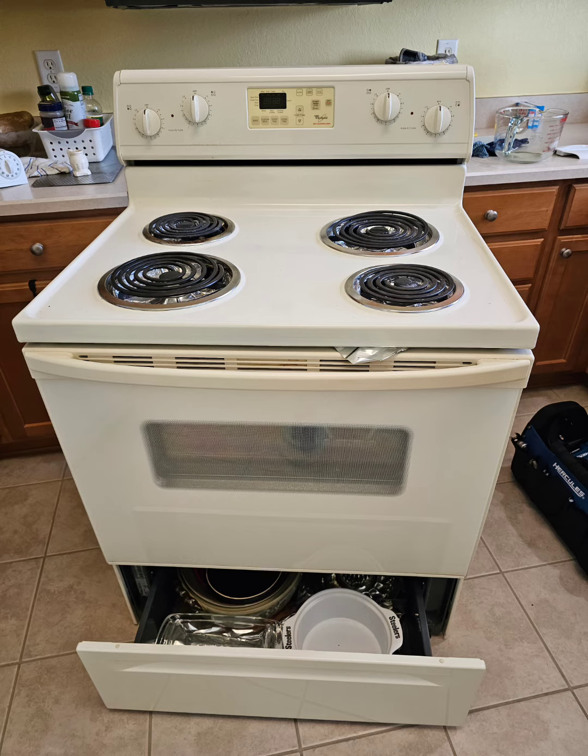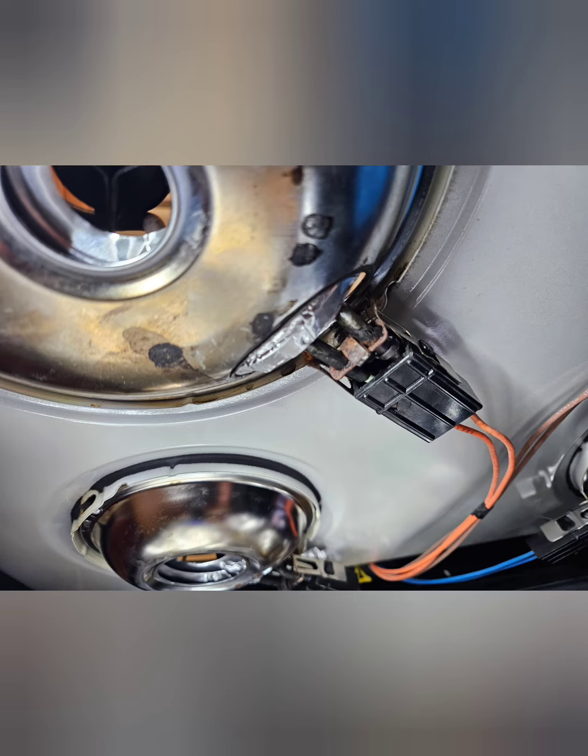I found it was a problem with the wires, with the contacts. I cleaned it, bent it, and now it's working good. The customer was satisfied. I took $350 for this job covering these two appliances.